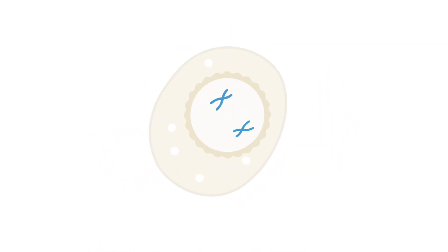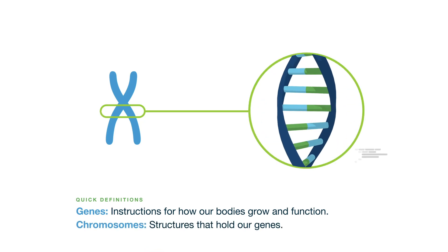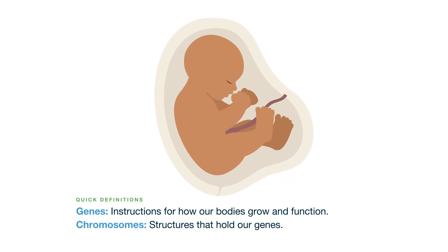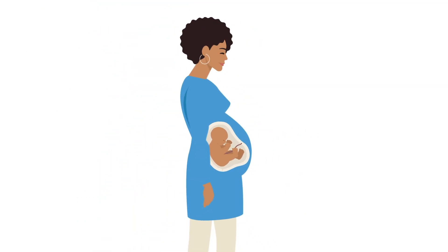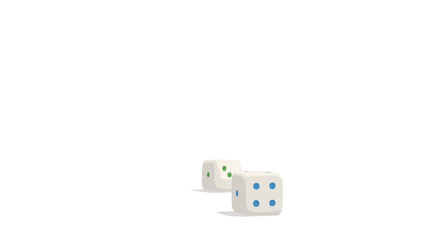Genetic conditions can lead to serious medical issues and often benefit from early detection. They are caused by changes in genes or chromosomes. These changes can impact how our bodies grow and function. Some genetic conditions can be passed from parent to child, and others occur by chance.